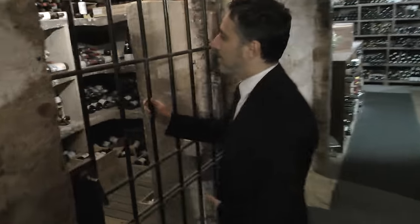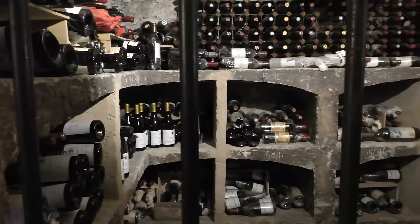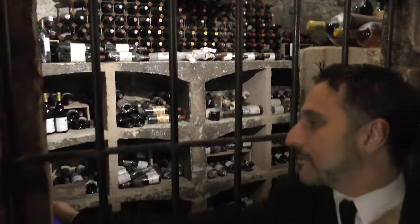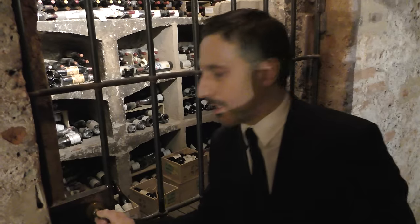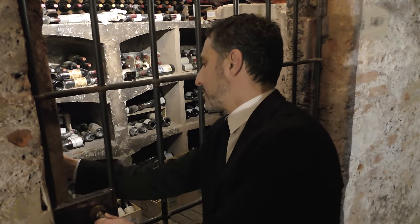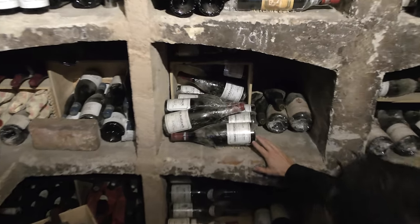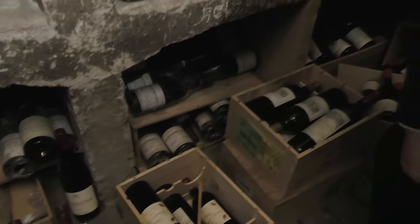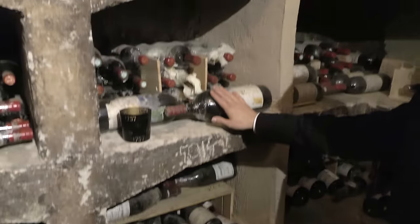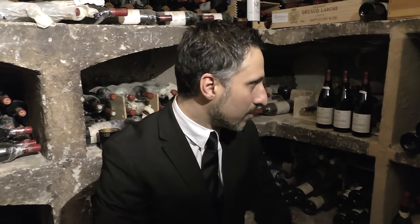I'll show you the last part of our cellar. It's an Infernot where we keep all the Burgundy and Bordeaux. Only two people can have access to this door. We have a few Romanée-Conti over here — Grande Échézeaux, La Tâche, Richebourg, Romanée-Saint-Vivant — some Mouton Rothschild, Margaux, Cheval Blanc, and some Rhône Valley wine.